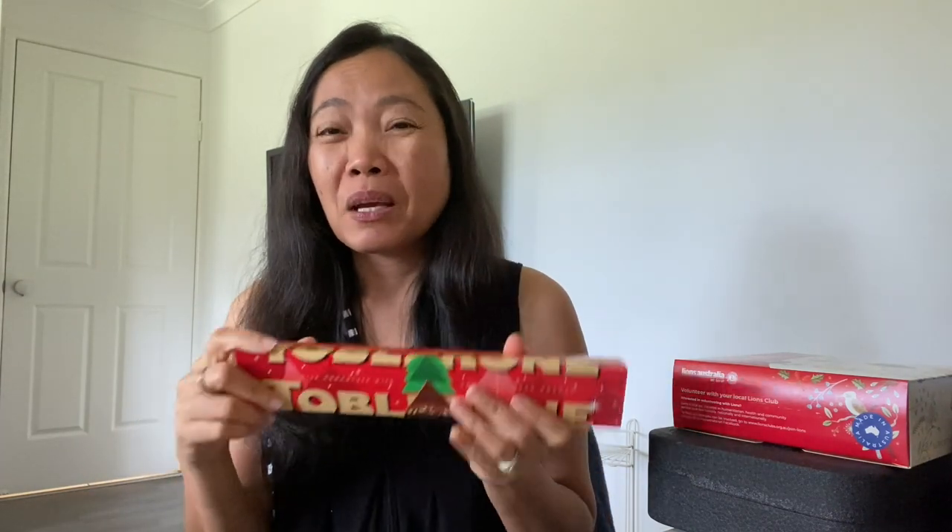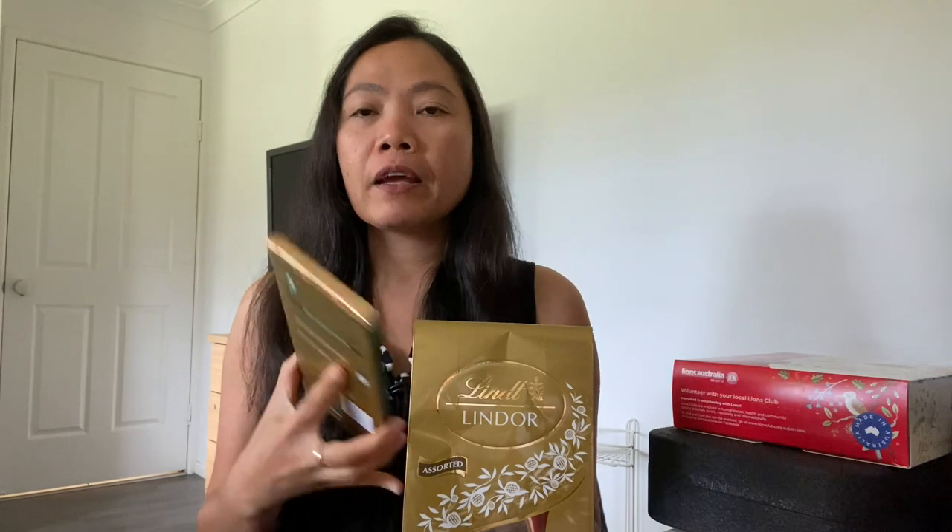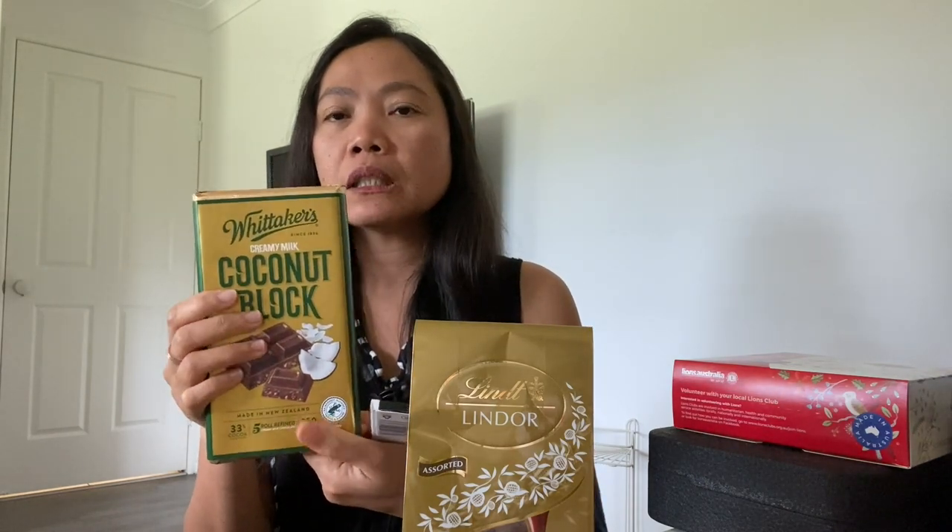Of course, chocolates are a must! There's Toblerone — since there are only two of us, we have to minimize eating sweets, otherwise we might get diabetes, or we might get even sweeter! Here's the Toblerone, and more chocolates — this one is my husband's favorite chocolate brand, the coconut block. So those are our chocolates, not too many.